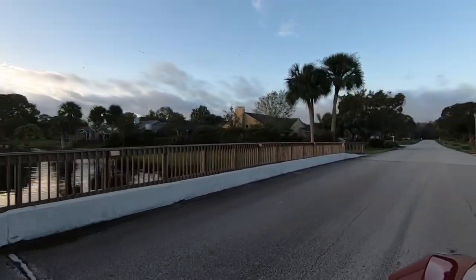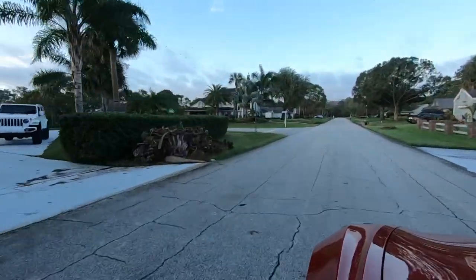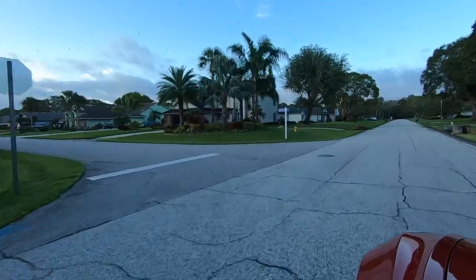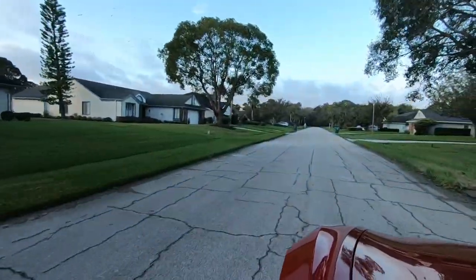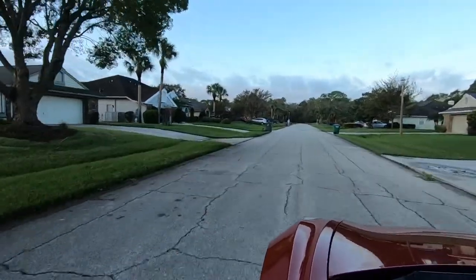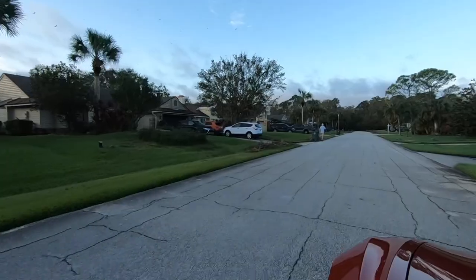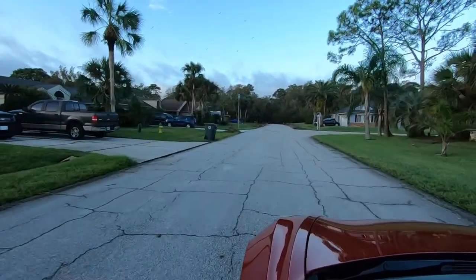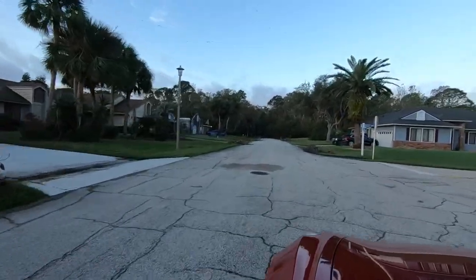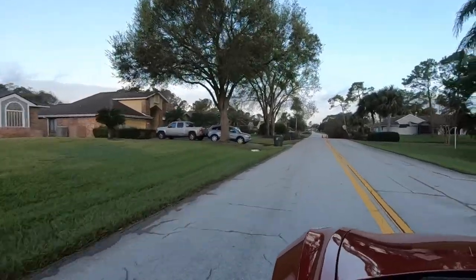As we enter Mallard Cove, you will notice right off the bat it's surrounded by several canals. Of course, the golf course is throughout all of Pelican Bay, which includes Mallard Cove. Nice, peaceful, well-kept subdivision. And as you'll see as we drive around, these are single-family homes, primarily three-bedroom, two-bath with a two-car garage. Family-friendly area, nice place to ride or walk around — just absolutely lovely inside of Mallard Cove.